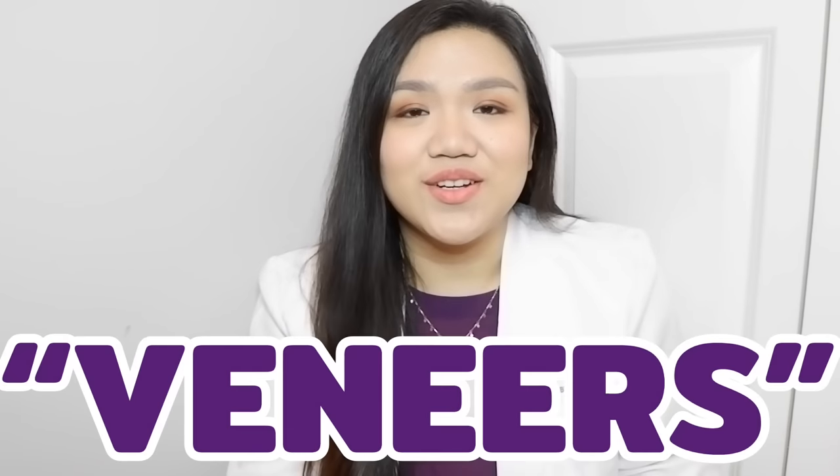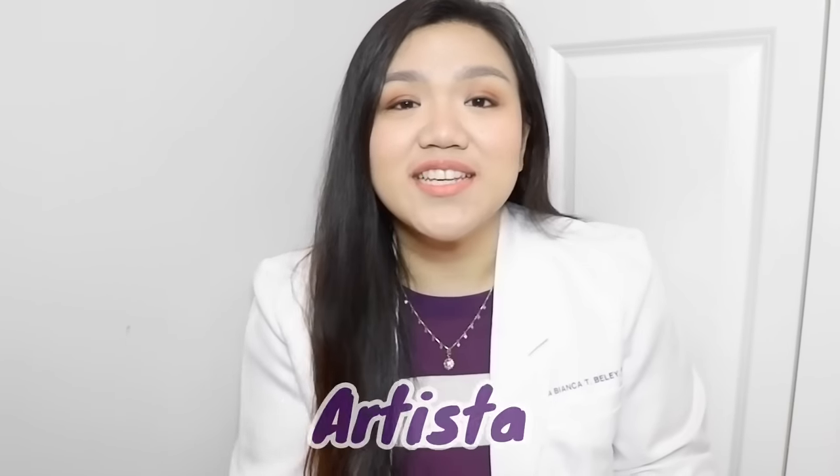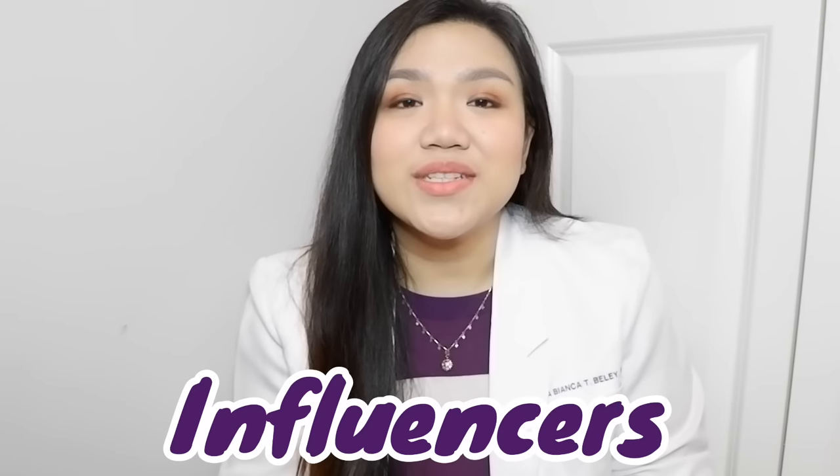When we hear the word veneers, the first thing we think is to see it from artists, influencers, and beauty queens, right? So for today, we will talk about everything you need to know about veneers. If you're interested, please keep on watching.